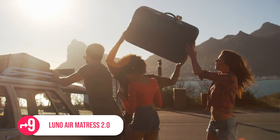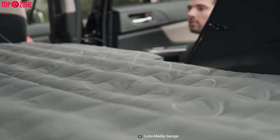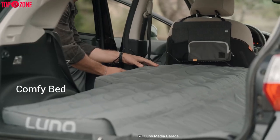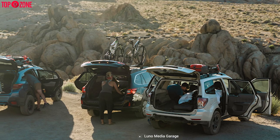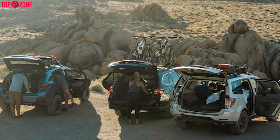Imagine you forget to pack your tent or hammock on a long trip and now you need a power nap badly. That's why the Luno AirMetrize 2 comes in. It's a comfy bed that you can get in the middle of nowhere. First and foremost, it fits around 1,800 vehicles like Subaru, Toyota, Jeep and all.